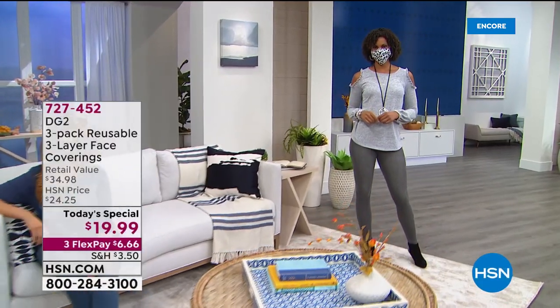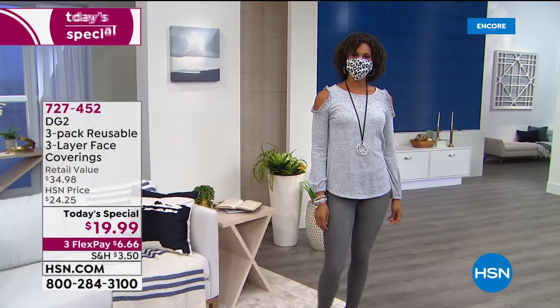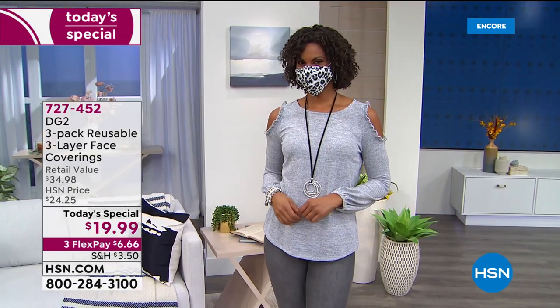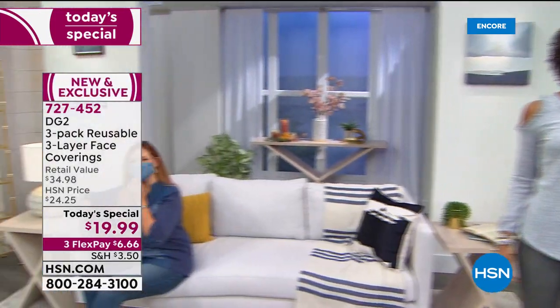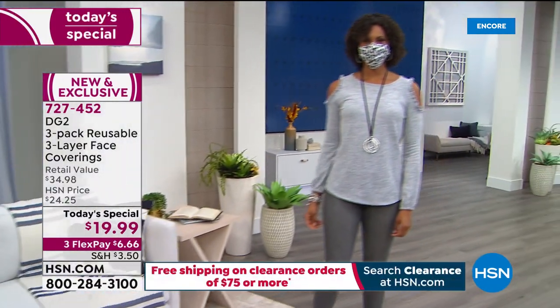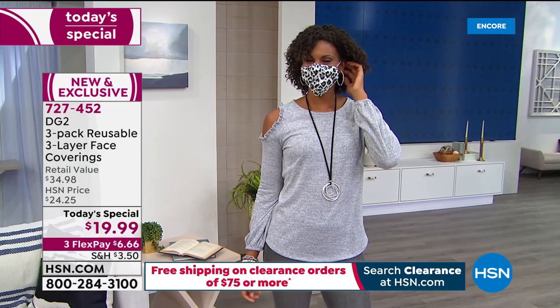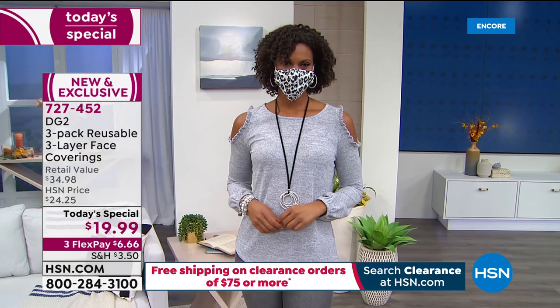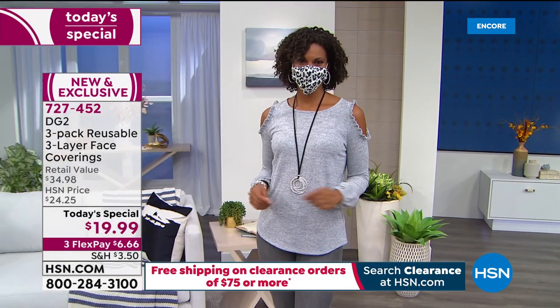Welcome into a brand new day! Today's special is from our one and only Diane Gilman — she is the queen of jeans, and tonight she's the quarantine queen. She'll have you styling and feeling beautiful and confident. You're getting a set of three reusable three-layer face coverings for the one-day-only price of $19.99. On flex pay, it's less than seven dollars a month.